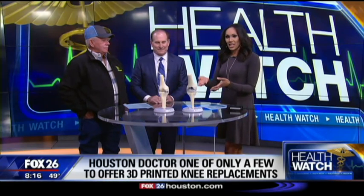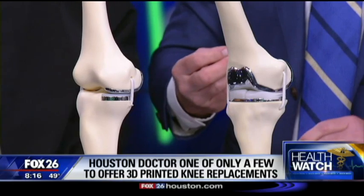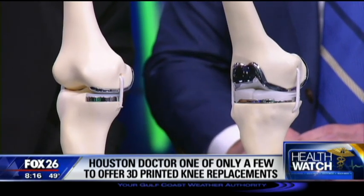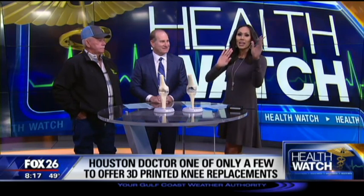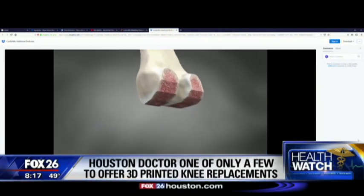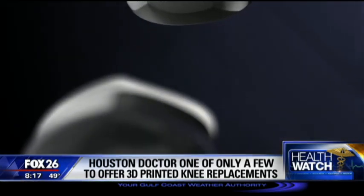Dr. Mack, explain how this works — you were showing me these examples here, and they're really tailored because you're printing them to your body. This is a very unique technology. We do a CT scan of the knee before surgery. The engineers that make the implants generate a three-dimensional model of the knee, and then they 3D print the actual implant to the exact specifications of that model. So it's an exact fit, not an approximation. Who would be a good candidate? If you've had really bad arthritis like Bobby and tried everything else — medications, injections, physical therapy — and nothing has worked, it might be time to think about a knee replacement. Anybody who's a candidate for a knee replacement would be a candidate for this three-dimensional knee.